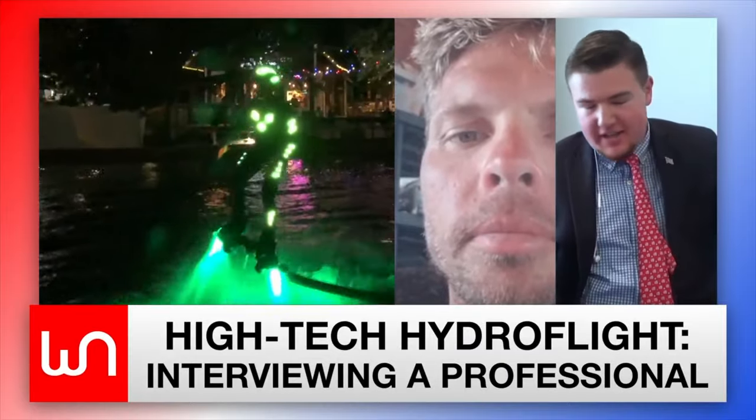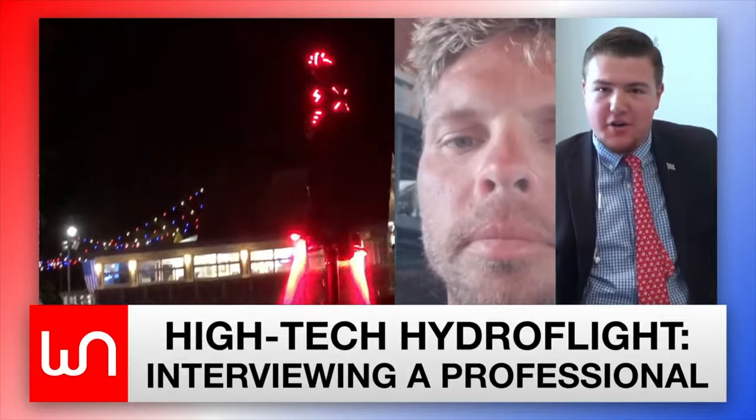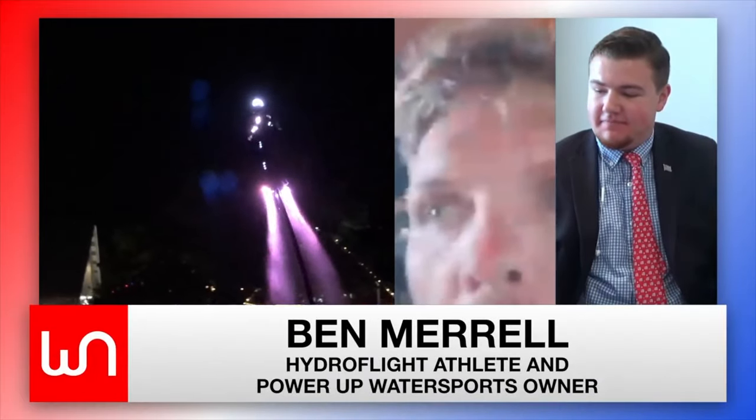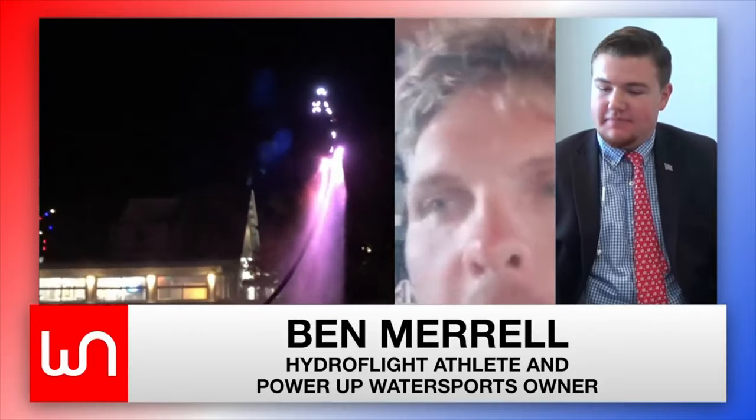Obviously here we're on a technology YouTube channel. I'd love to hear about the technology behind this — how does it work? Hydro Flight is a new sport where we've taken the power from a water pump, usually a jet ski, and rerouted it through a hose. The Spice Robotic Restaurant — basically, at this restaurant founded by four MIT graduates, robots cook the food.